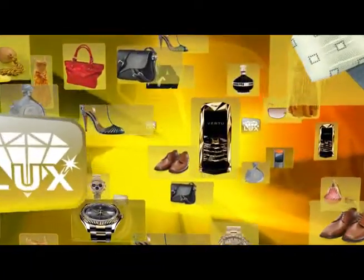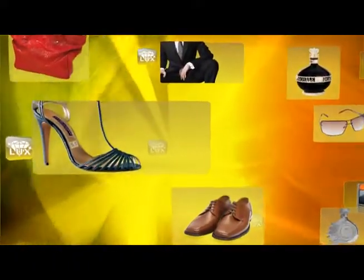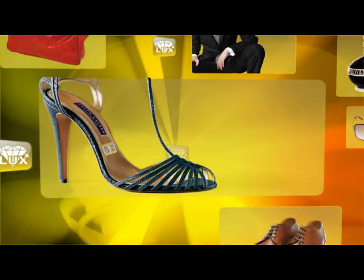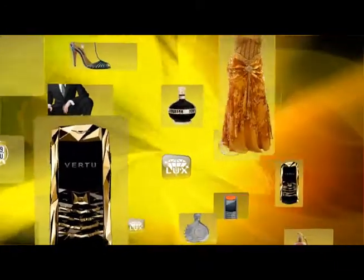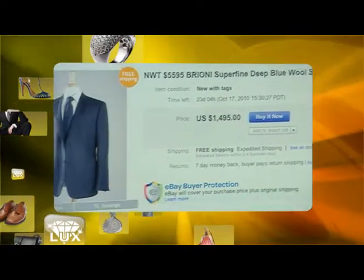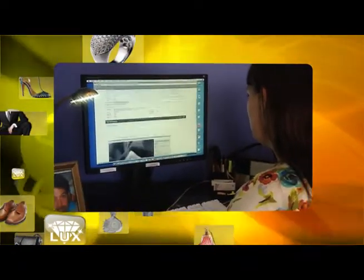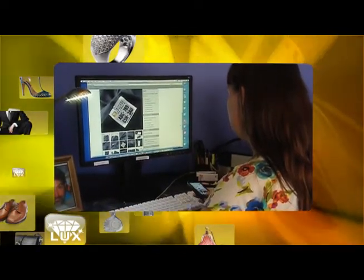MobiLux offers product manufacturers and distributors supply chain tracking and consumer direct marketing communication channels. Tamper-proof coded labels are affixed to the luxury good during manufacturing. Codes on these labels carry links to vital information such as a guarantee of original manufacturer, the geographic location of the facility where the product was made, and important chain of custody tracking and authentication.